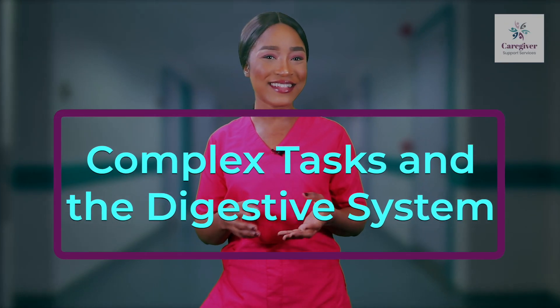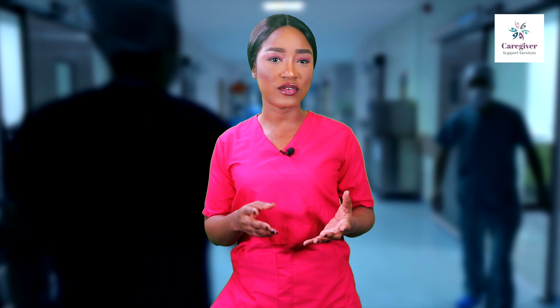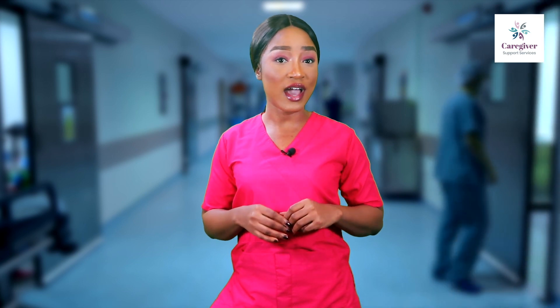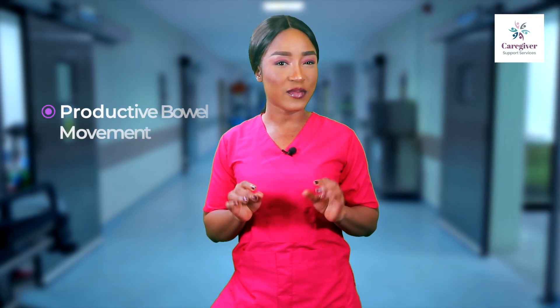Complex tasks in the digestive system. Have you ever accompanied a loved one or a client to the hospital or a doctor's appointment? If the answer is yes, you might recall being asked detailed questions about regularity, size, shape, and color of your loved one's or client's bowel movements. In some cases, following a surgery, your loved one or client may not have been deemed eligible for discharge from the hospital until he or she had what's termed a productive bowel movement.